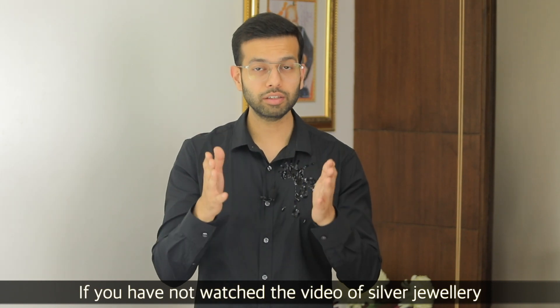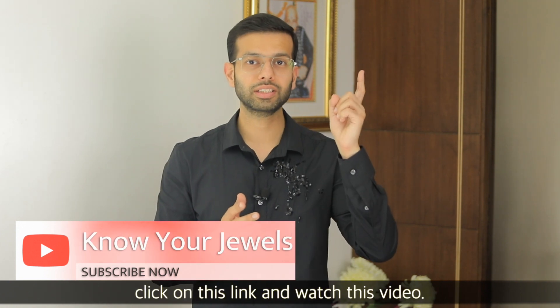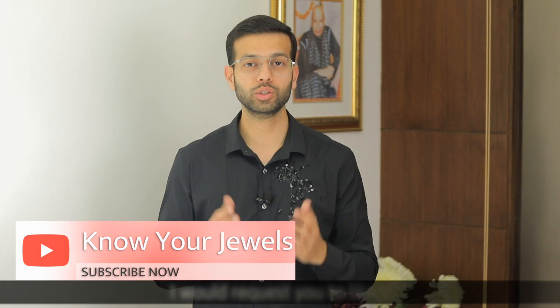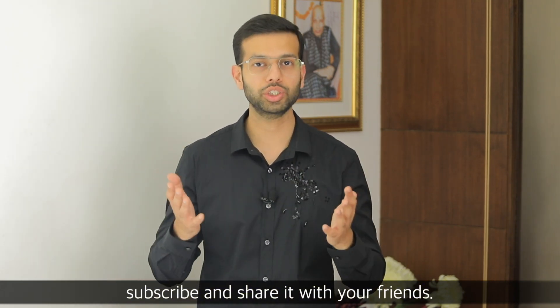Guys, if you haven't seen my silver jewelry video where I explain how to clean silver jewelry, please click on the link — you will be happy to see that. Please like, subscribe, and share it with your friends.